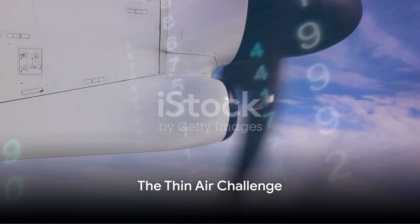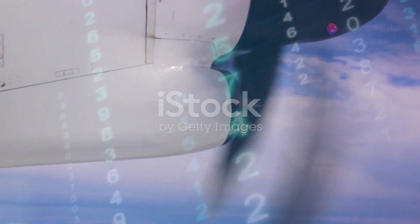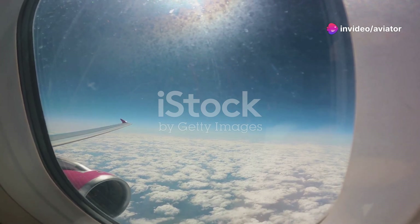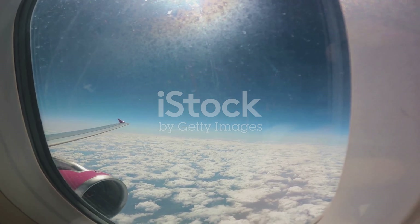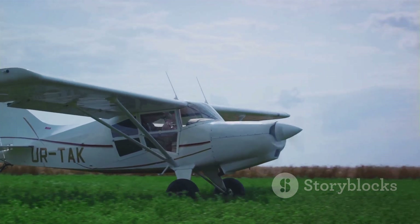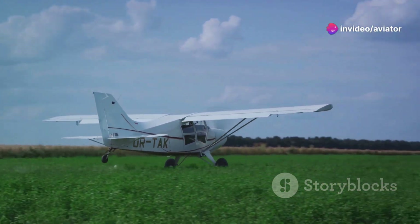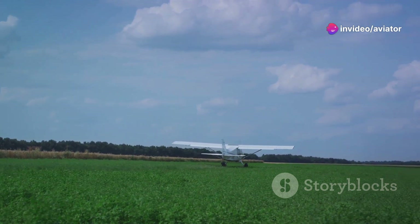As we ascend, the air gets thinner. But what does this mean for an aircraft in flight? Air density drops as we climb higher into the atmosphere, and this has a two-pronged effect on the aircraft. Firstly, the engines — they rely on a mix of fuel and air to generate thrust. But with the air thinning, there's less oxygen available for combustion, which can hinder engine performance.